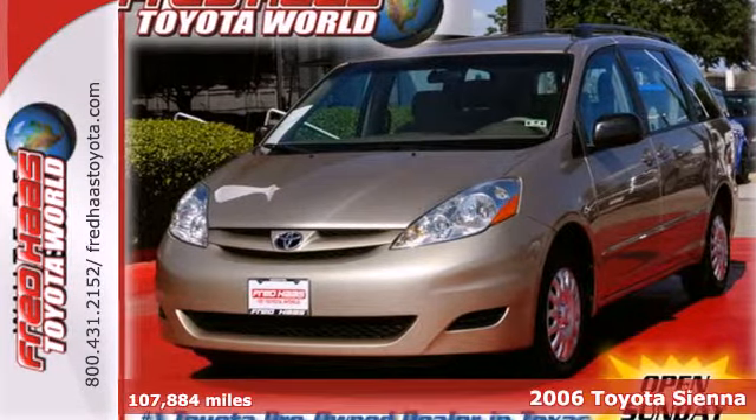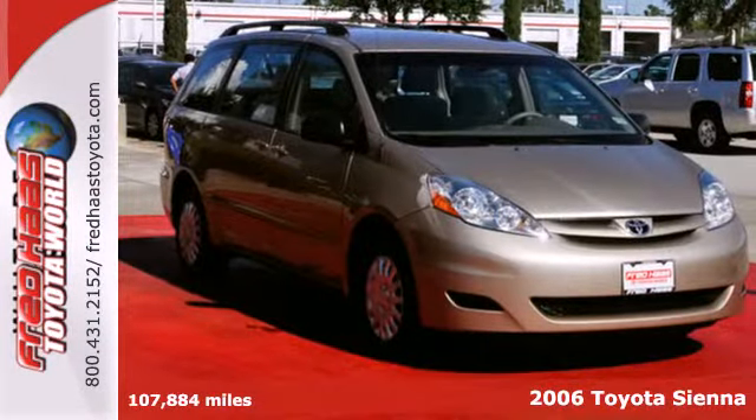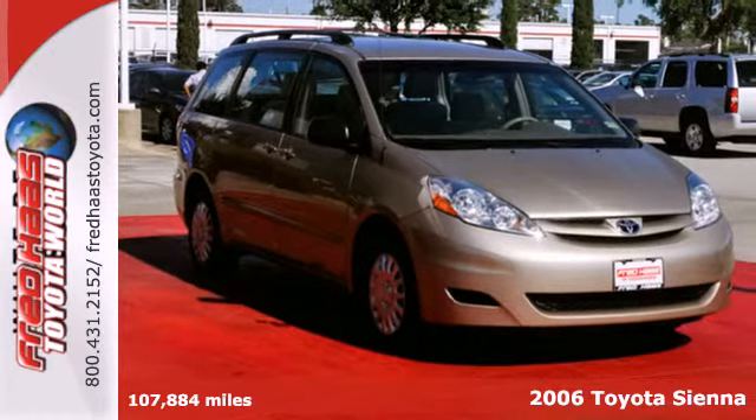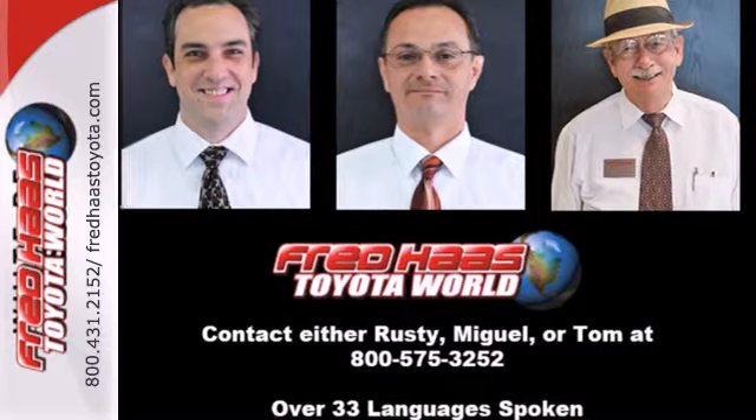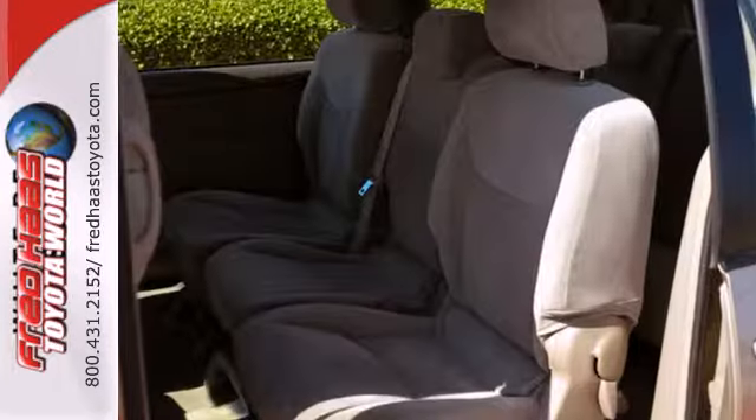Here's a 2006 Toyota Sienna. Consider the intelligence of driver and passenger front and side airbags, side curtain airbags, rear child safety locks, and four-wheel anti-lock brakes.